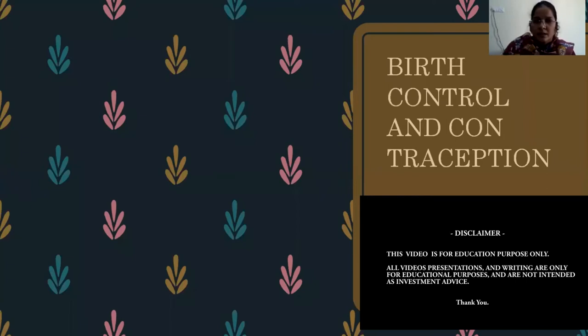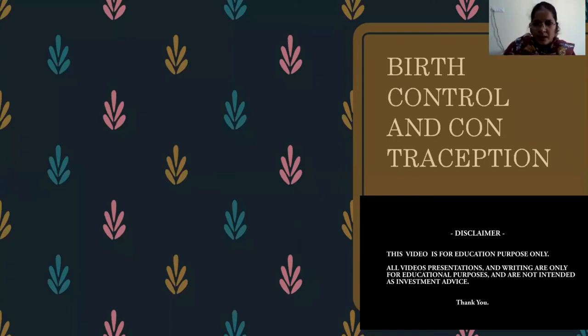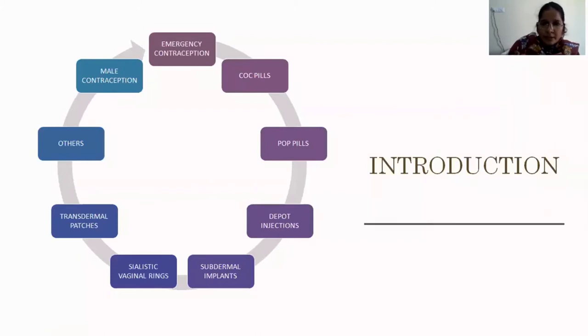Good morning class. This is the second part of the contraception class. For convenience I divided this into three parts, but as per the instructions we'll stop contraception with this class only. The third part will be revised later if we have time. In the previous class we discussed barrier methods and IUCDs. Now we are going to discuss emergency contraception and combined oral contraceptive pills.